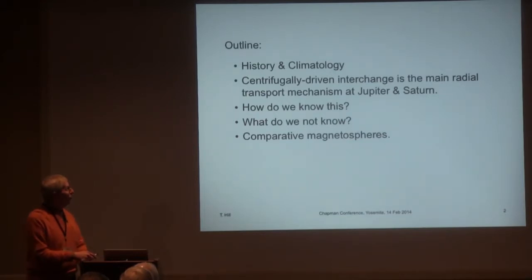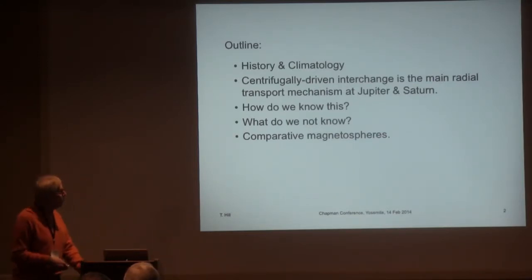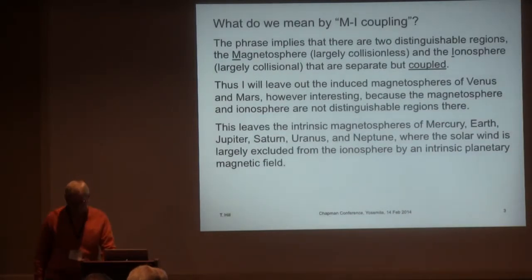From past studies and more recent studies driven by Cassini data, we've learned that interchange transport is the main radial transport mechanism, both at Jupiter and Saturn. I'll talk a little bit about how we know this is true, what we still don't know about the process, and then finish off with a couple of comments about comparative magnetospheres studies.